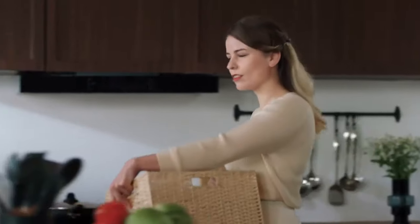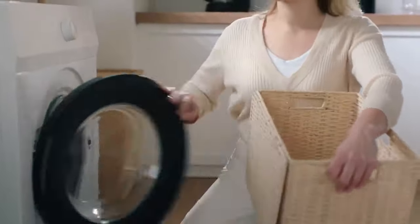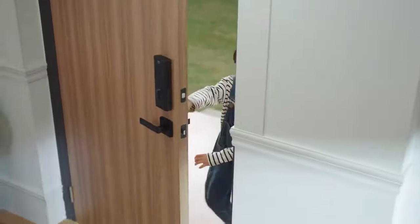No matter what you're doing, see who's at your door and unlock it. Really? I said it, didn't I? Hello, Mom! I'm home! Easy, right?